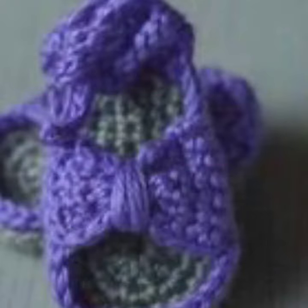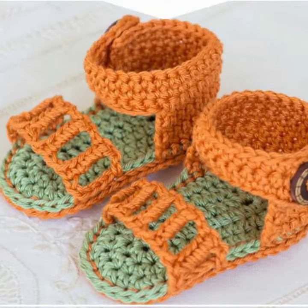If you want to buy this very beautiful baby crochet sandal design, I will tell you some website names: AliExpress, Ebay.com, Etsy.com, and Amazon.